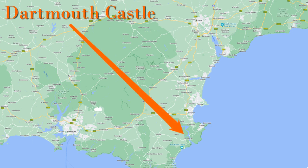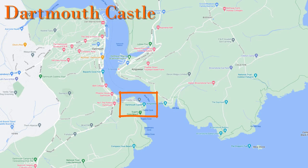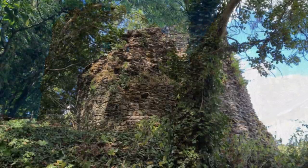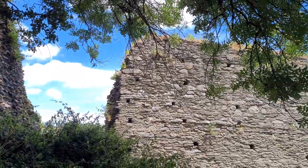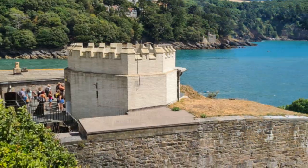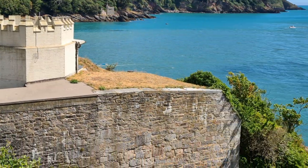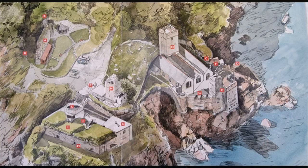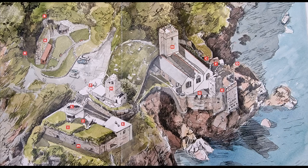Dartmouth Castle is roughly between Exeter and Plymouth, situated on the River Dart next to the town of Dartmouth. It is a grade one listed building. What we see here today is a real mix from the ruined medieval to the mid-20th century — this was an important location. This is a plan of the castle from an information board, a reconstruction of how it might have looked in 1550, and a map from the guidebook showing the current layout.